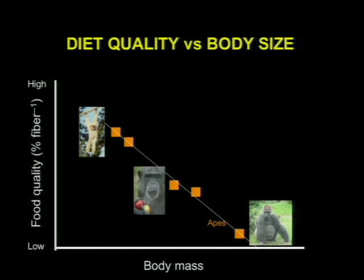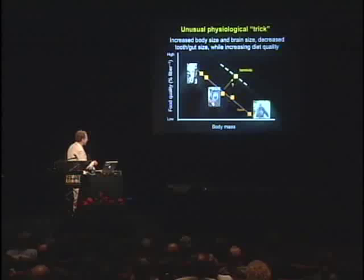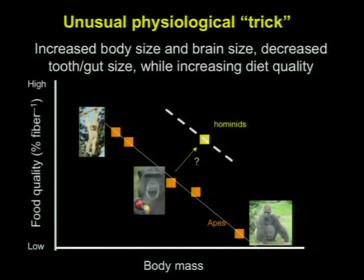Bigger animals tend to eat lower-quality food with a higher percentage of fiber, so chimpanzees eat higher-quality diets than gorillas. You'd expect that with the transition to Homo, you would slide down that line. But as Leslie showed, they didn't — they got off that line. We had what's called a grade shift, where we increased body mass but also increased dietary quality at the same time. We essentially pulled off a physiological trick of increasing body size and brain size, while decreasing tooth and gut size and increasing diet quality.